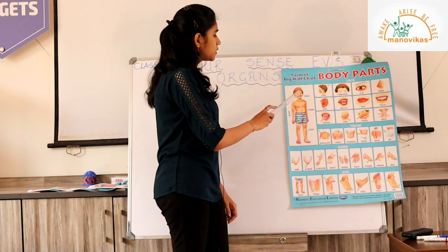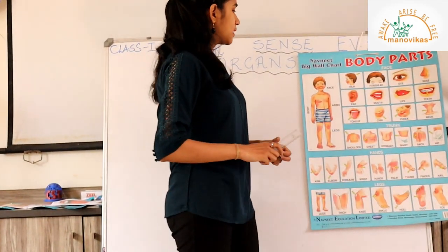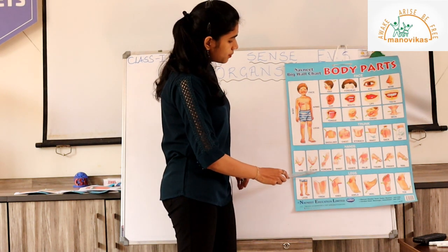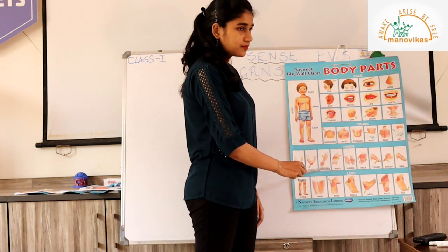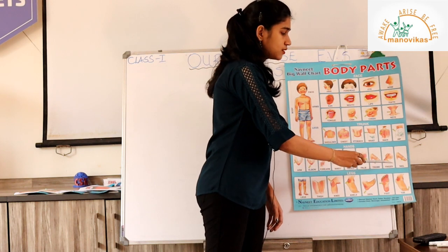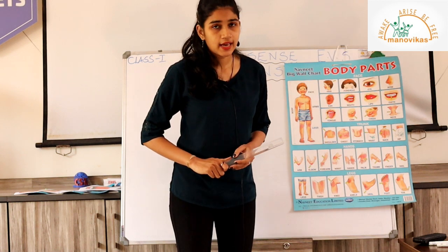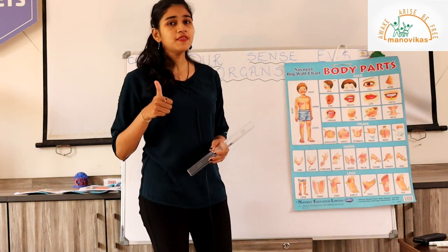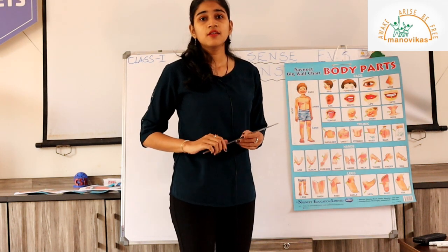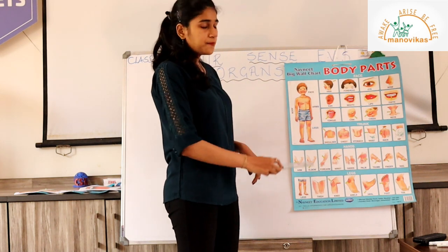Now let's look at the arms. How many arms do we have? Two. The arm has different parts: the arm, elbow, forearm, wrist, hands, the palm, the thumb, finger, and the fingernail. How many fingers does a hand have? Four fingers and one thumb, so total both hands have ten fingers.